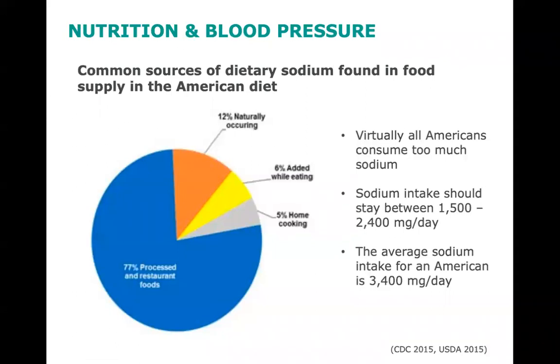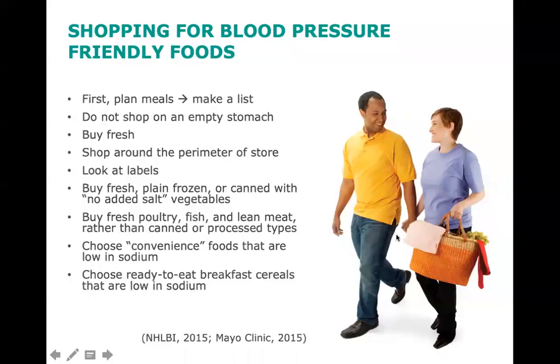Planning ahead, making a list, eating fewer processed foods, and looking for the American Heart Association heart checkmark would be great strategies. Now let's look at shopping for blood pressure-friendly foods.